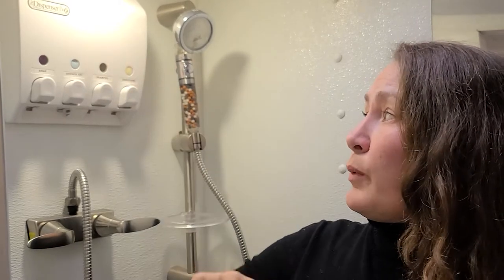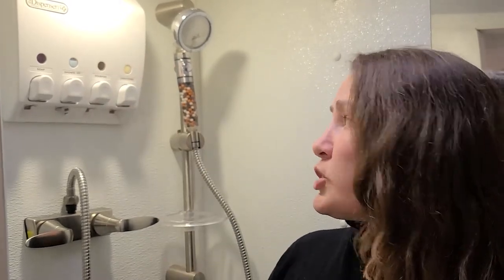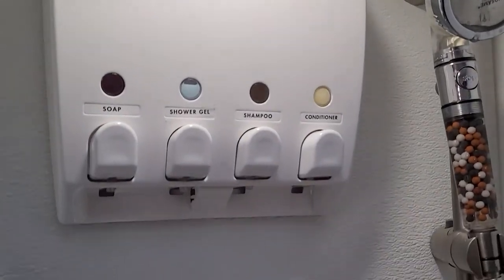The biggest space saver in here is this dispenser. We have our soap, shower gel, shampoo, and conditioner — four bottles that used to take up room. Gone. You just fill these up whenever you need it.